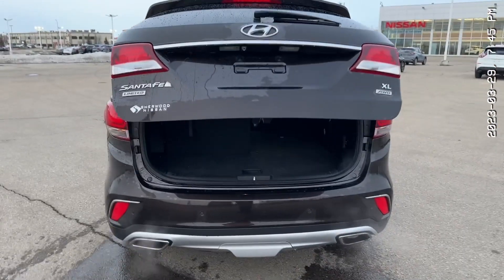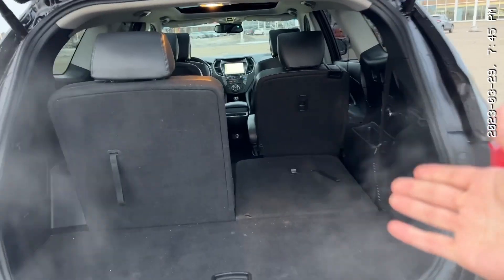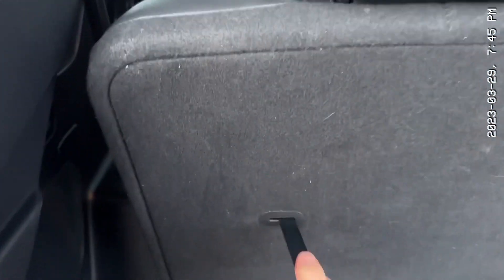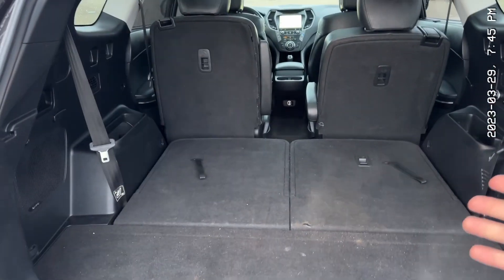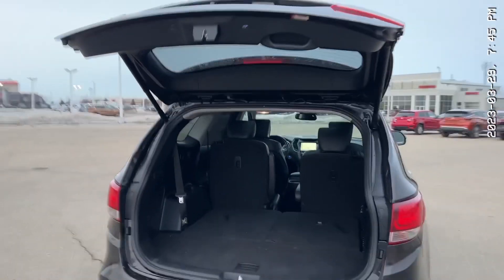You get a powered liftgate, and look at that — just a ton of room, and you can fold the seats down flat, which is awesome. Good storage, there's your jack, and then to fold the seat down here, you pull this and push it forward. So you get a ton of space — if you don't need the third row, you can fit anything back here. To close it up, you click this button and it goes down all on its own.